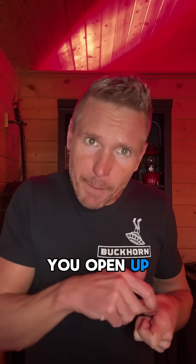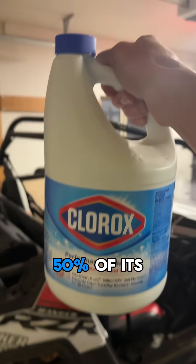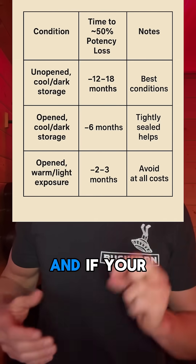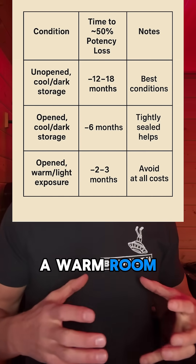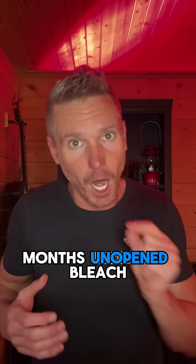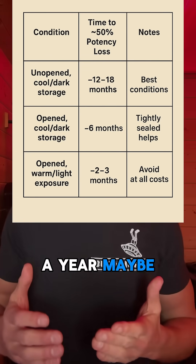First off, when you open up a bottle of bleach, it loses about 50% of its potency in just six months. And if your bottle is in a warm room with light exposure, two to three months. Unopened bleach in the best conditions, you're gonna get a year, maybe a year and a half.